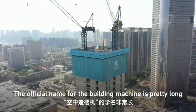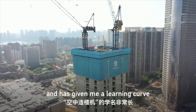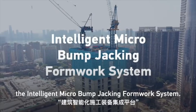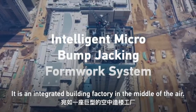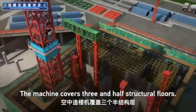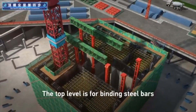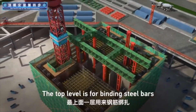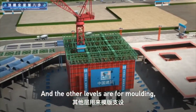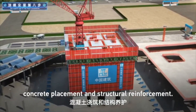The official name for the building machine has given me a learning curve: the Intelligent Micro Bomb Jack Informed Works System. It is an integrated building factory in the middle of the air. The machine covers three and a half structural floors — the top level is for binding steel bars and creating the skeleton of the building, and the other levels are for molding, concrete placement, and structural reinforcement.